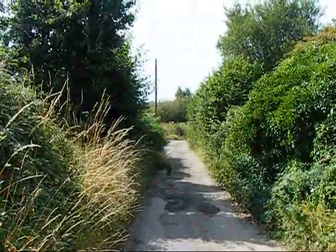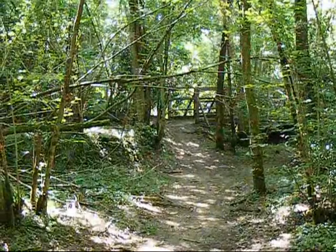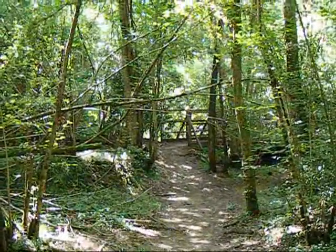Now turning down a bridleway known as Hatch Lane. Now in dense woodland, the bridleway bears right and crosses a stream by a wooden bridge.